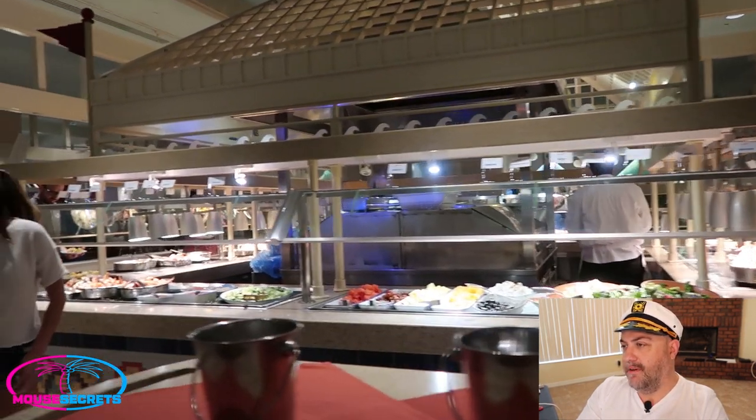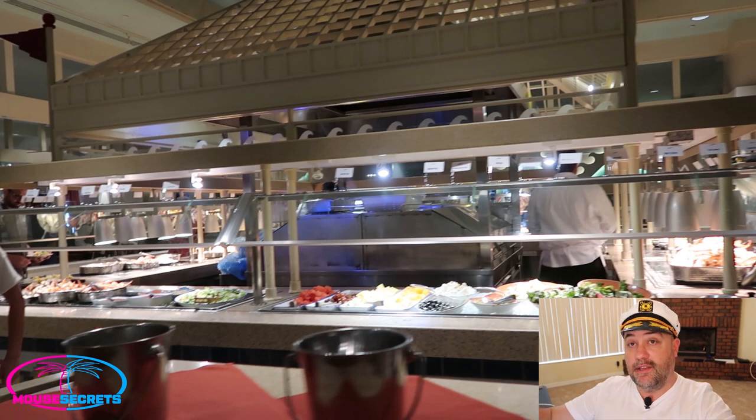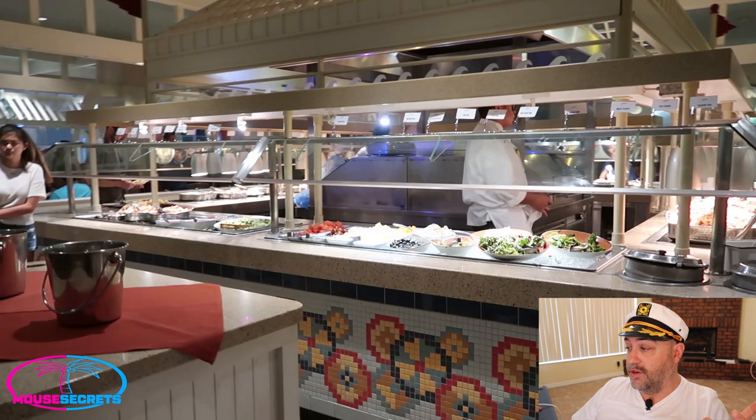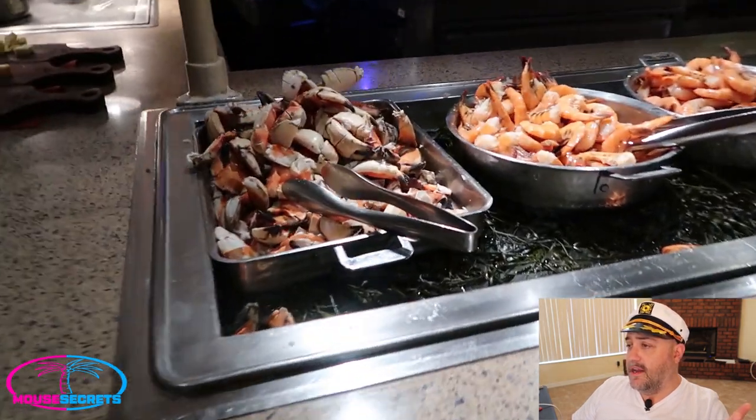Here's the Cape May buffet. The center section is the buffet — it's not huge, not overly spread out like Boma or something like that. It's pretty confined to that little center section. Everything is there except for the desserts, which are on the other side, and I'll show you those later in the video.